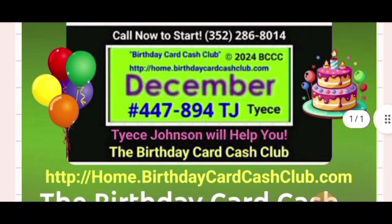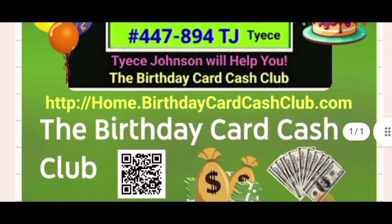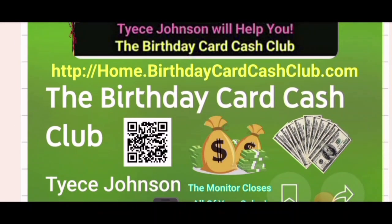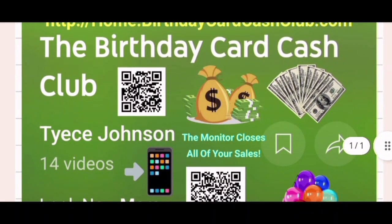This is the flyer — Thais Johnson will help you — the Birthday Card Cash Club. There's the website. You can also take a screenshot and scan that QR code if you don't want to type in home.birthdaycardcashclub.com. I added all these images to the flyer; I think it's a very eye-catching flyer.